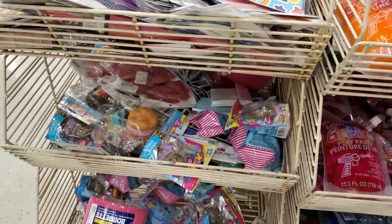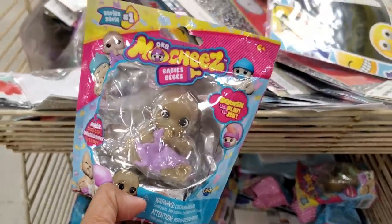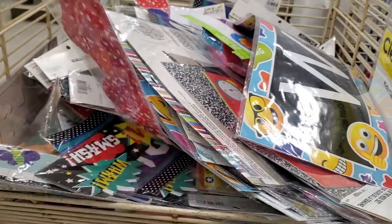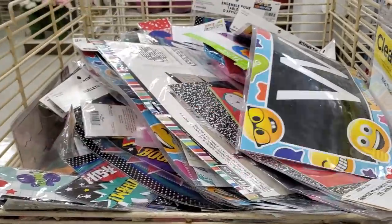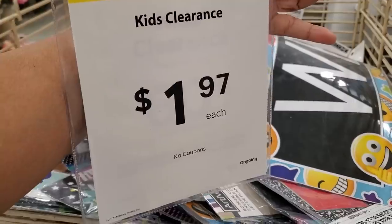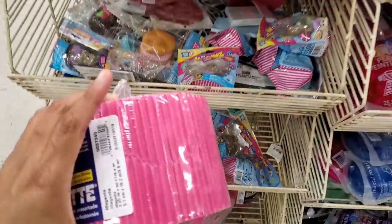They do have squishies over here — not sure how much but they have the baby one, which I always see as a little jiggly baby. They also have teacher stuff for a classroom or if you're doing homeschool. They have some borders here — looks like maybe $1.97 for this whole area, which is not bad for pretty much a dollar 97.